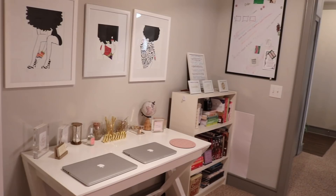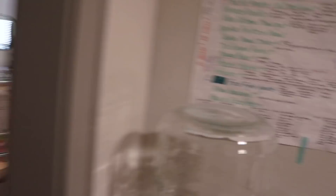If you're on the back side of the office, it kind of looks like this from that angle, and then from the other way it looks like that. So that's my office.